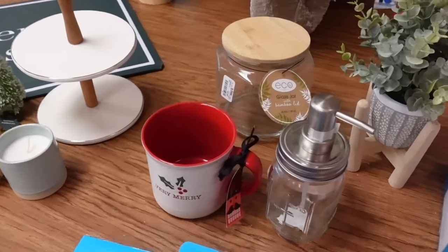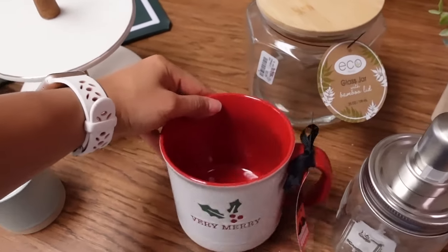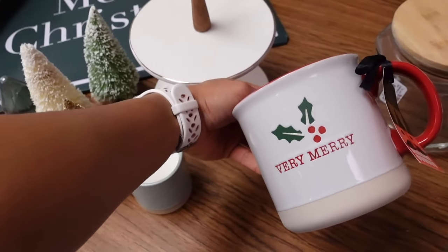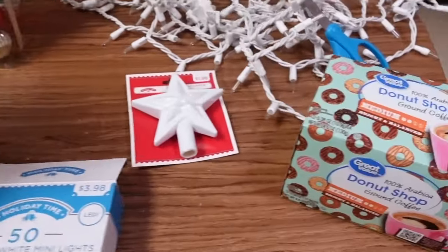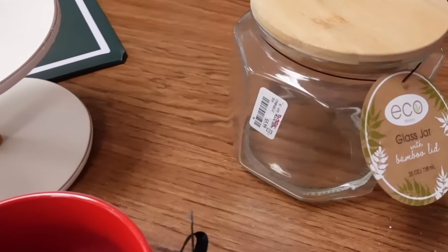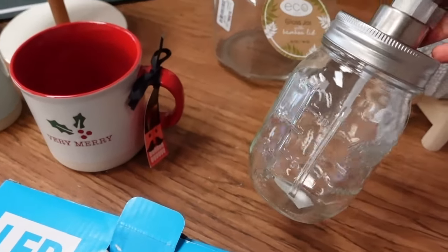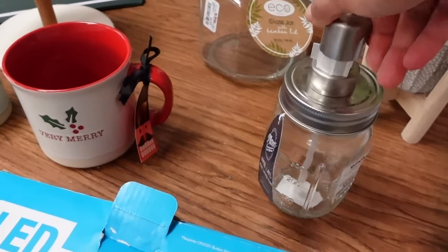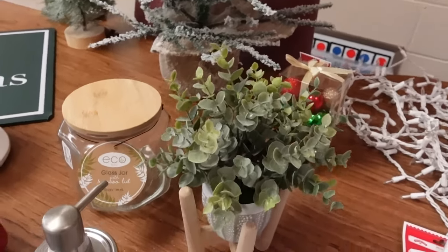The next store I went to was TJ Maxx. Look at this beautiful Christmas cup — it's for my K-Cups, and that one was $5.99. This is for my syrup — I think I'm going to buy French vanilla and pour it in there. This one was $3.99. And then this cute little plant as well.